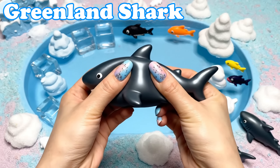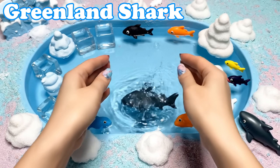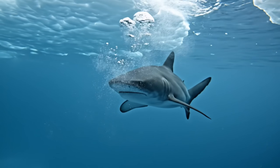Greenland Shark. Greenland sharks have long dark bodies. They swim slowly in deep icy waters.